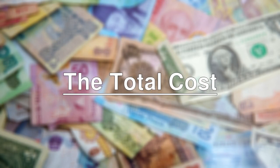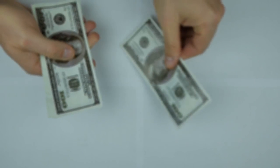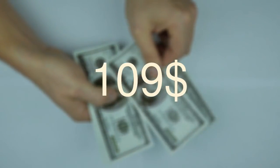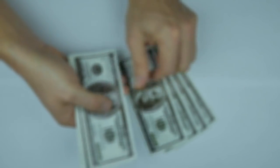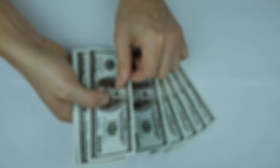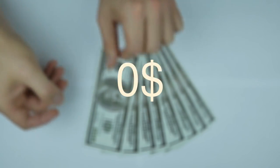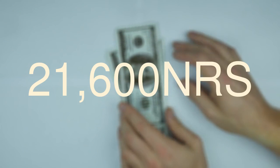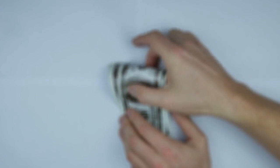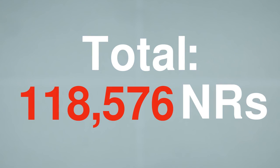The total cost — assuming $1 equals ₹132 Nepali — on average, a student spends $109 for the SAT, ₹25,300 for IELTS on computer, $60 on application, $24 on supplementals, $0 for I-20 if sent via email, $350 on the SEVIS fee, and ₹21,600 on the MRV fee. Their total comes to approximately ₹118,576 Nepali rupees.